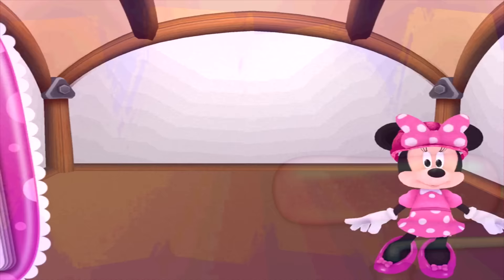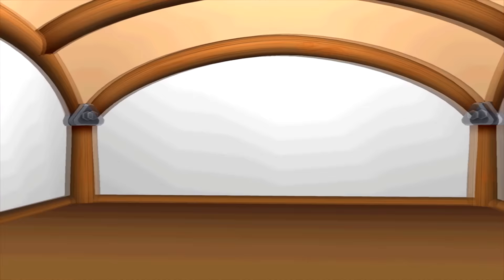Oh yes, that room definitely needs a makeover. Okay, let's see what's on our to-do list. To begin painting, now select a paint color.